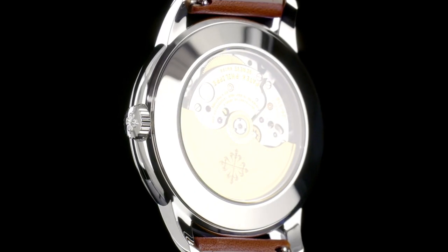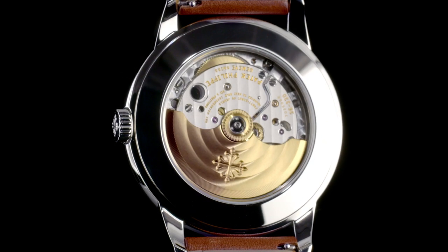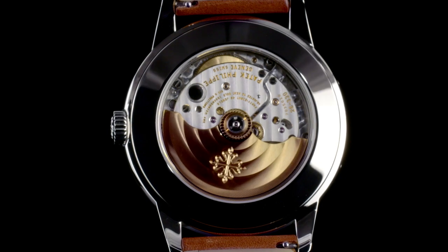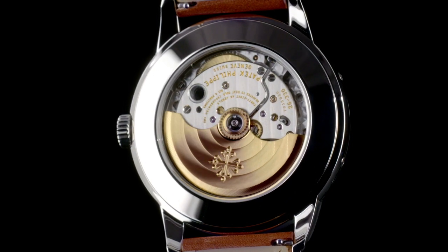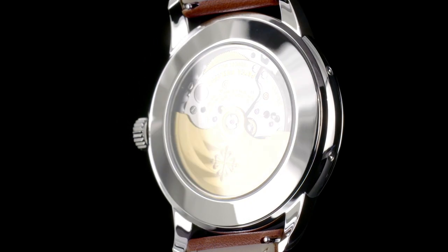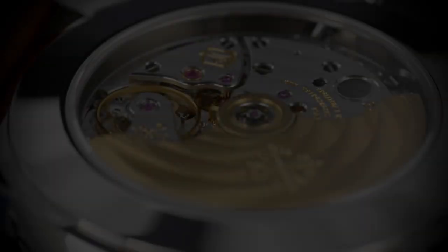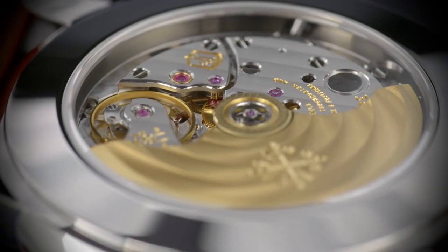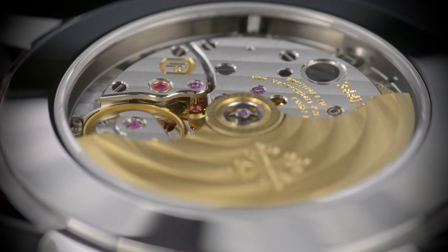Behind the scene is a totally new movement from Patek Philippe, Caliber 26-330, which is another new movement from Patek Philippe that is meant to take over certain applications currently occupied by the renowned Caliber 324, which was released in 2004. We will dig a bit deeper into the innovations of Caliber 26-330 a bit later in this edition.